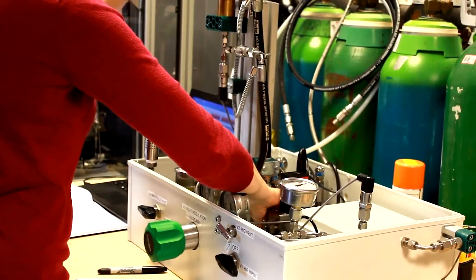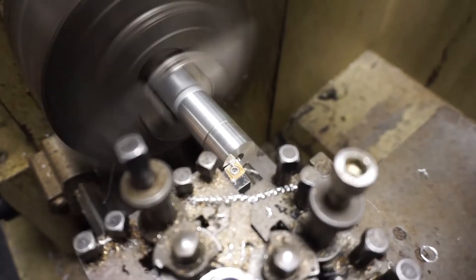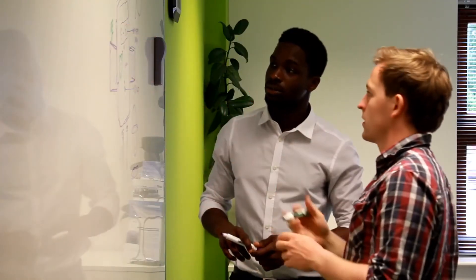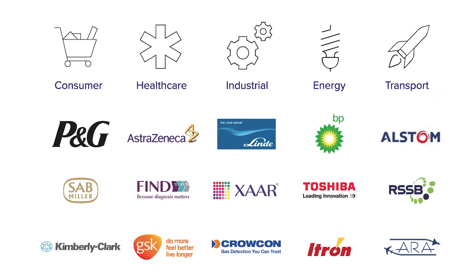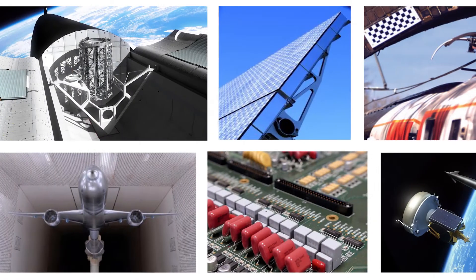We are 42 Technology, a dynamic product development and engineering consultancy based in Cambridgeshire. We are a group of designers and engineers passionate about creating innovative technologies and user experiences. We add value to clients across a wide range of industries, taking ideas from concept to reality.